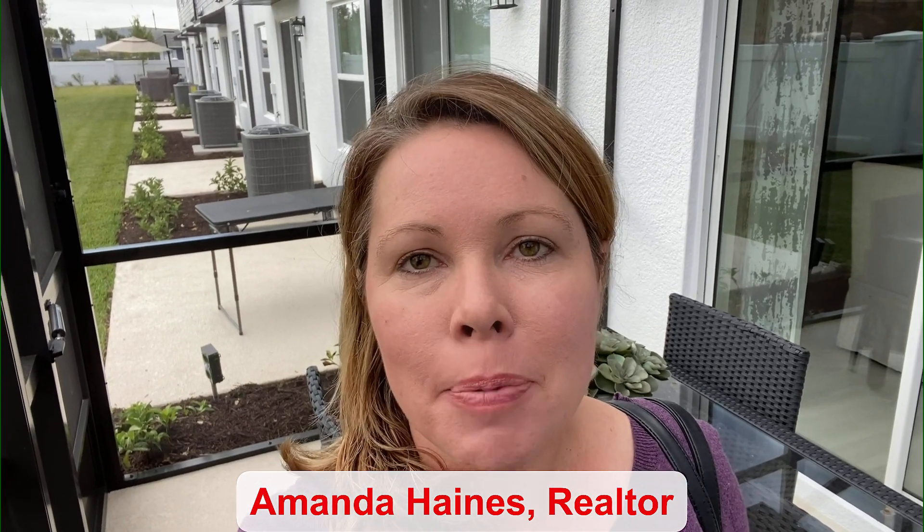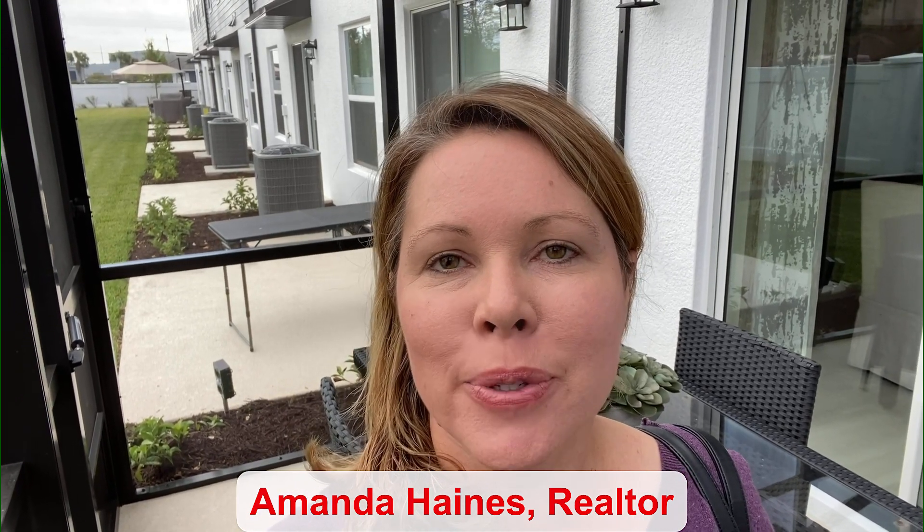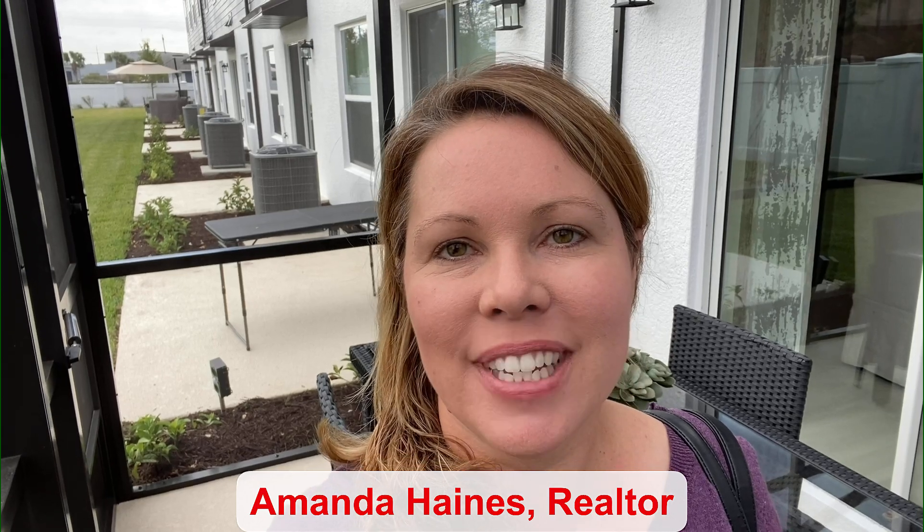Hello everybody, my name is Amanda Haynes and I'm a Realtor with Preferred Real Estate Brokers on the Mellow Group here in Sanford today. The base price of this townhome is $342,990 and it has three bedrooms and three bathrooms. I will turn the camera around and give you a tour of the inside.